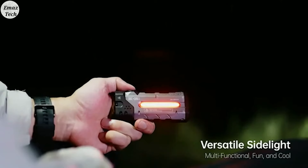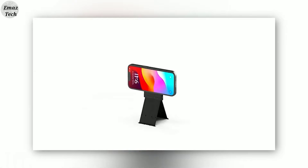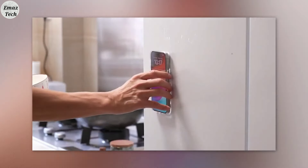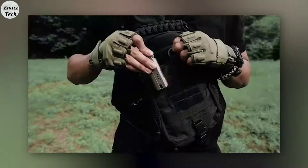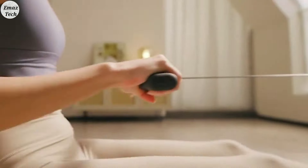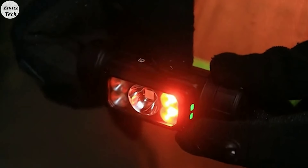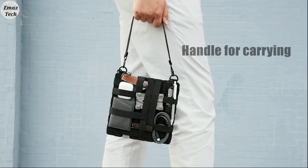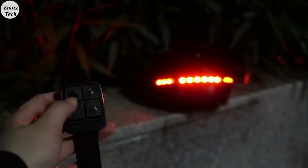Hi friends, welcome back to my channel FrontZero. My tool gadgets are very useful in your daily life. If you want to choose a mobile list, you can choose some gadgets. This video is very useful. I have a link in the description of the gadgets. You can purchase them. Let's start the video.